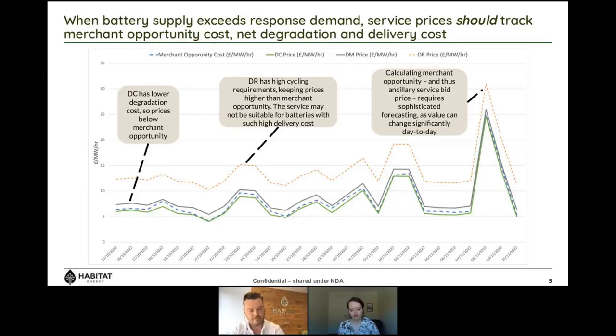Dynamic containment has lower degradation than merchant generally — in DC the battery cycles maybe 0.2 to 0.5 cycles per day, whereas to earn merchant revenue you're probably cycling between 1.5 and 2.5 cycles a day. That doesn't mean merchant is the wrong choice; you just need to ensure the value you're earning from merchant outweighs the degradation you're causing on the asset — something we at Habitat do dynamically within every trading decision.